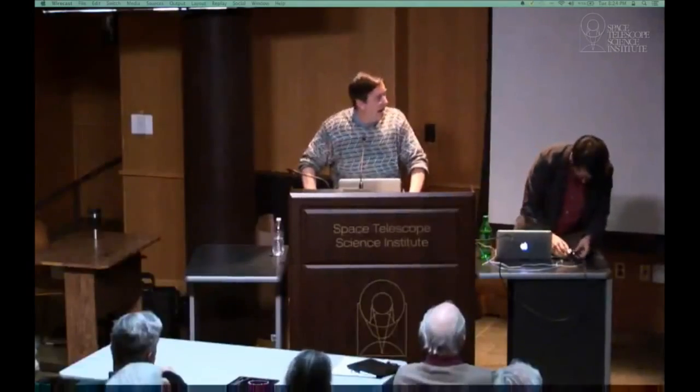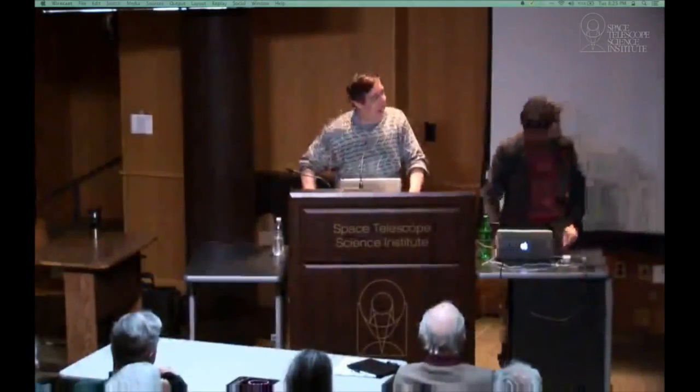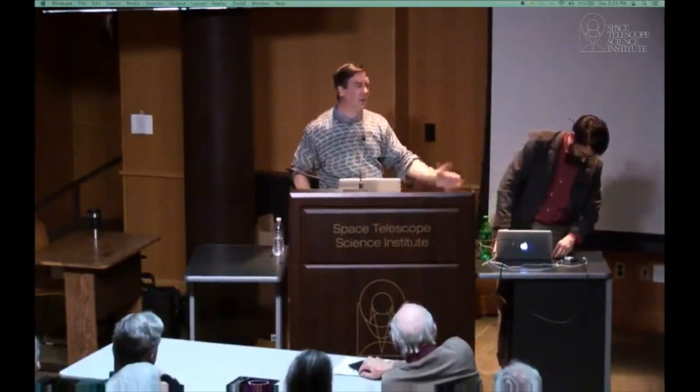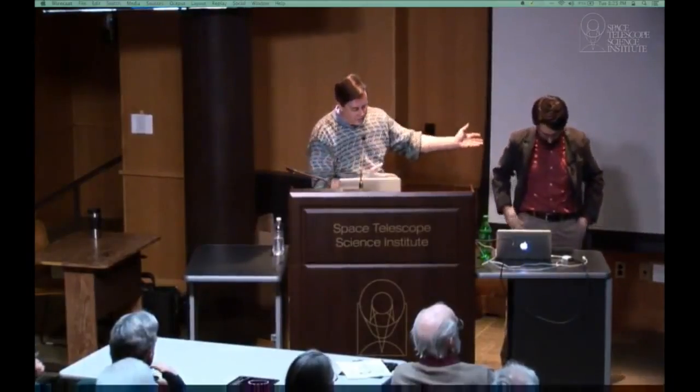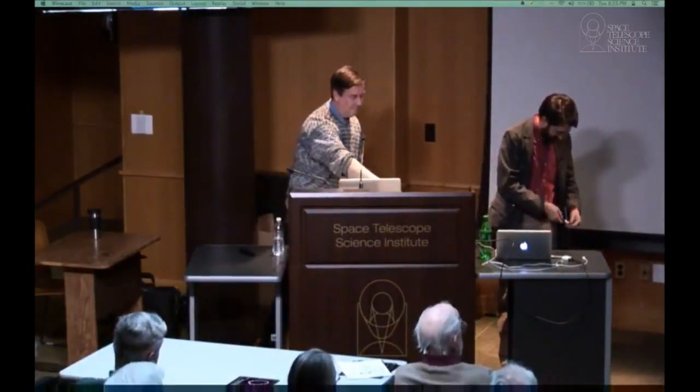Our speaker tonight is Dr. Jason Tomlinson, also of the Space Telescope Science Institute. He's been here about seven years. He's going to talk to us tonight about the future of space astronomy and the amazing new things we're going to be able to do over the next couple of decades. Ladies and gentlemen, Dr. Jason Tomlinson.